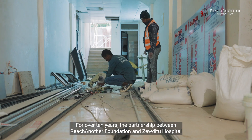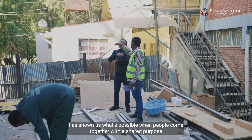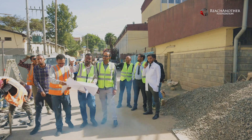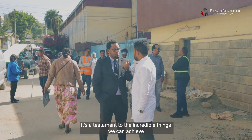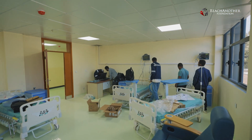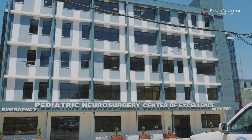For over ten years, the partnership between Reach and Other Foundation and Zauditu Hospital has shown us what's possible when people come together with a shared purpose. It's a statement to the incredible things we can achieve when collaboration meets heart.